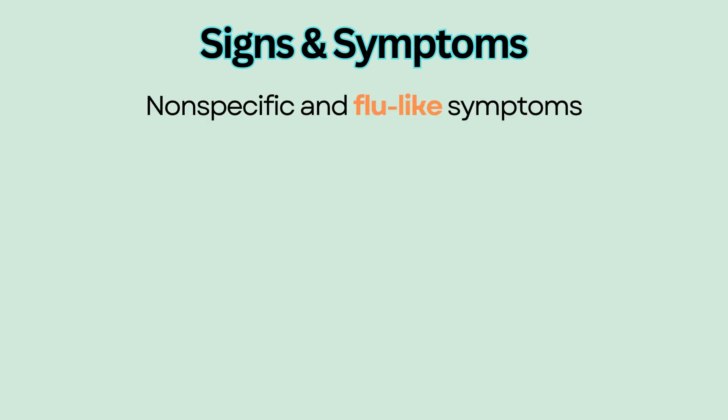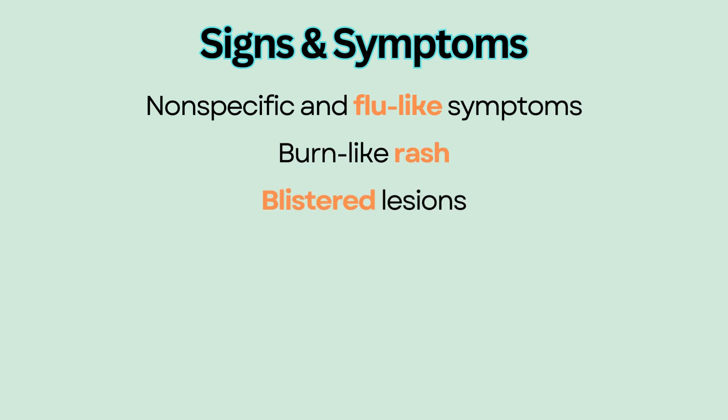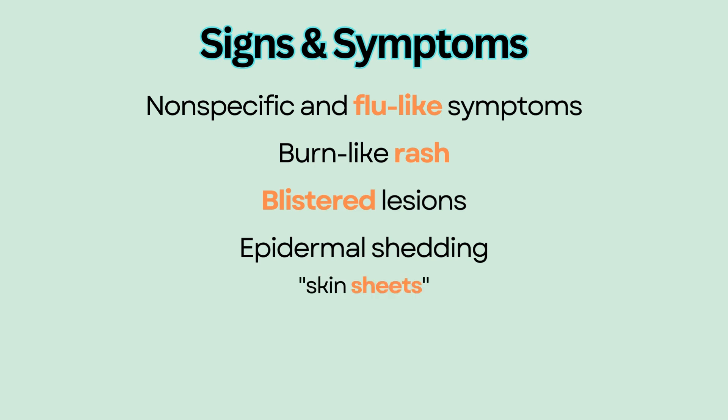Signs and Symptoms. Stevens-Johnson Syndrome initially manifests as nonspecific flu-like symptoms like fever and malaise. It is then followed by a burn-like rash and blistered lesions that often involve the mucous membrane. It can progress to epidermal shedding, in which the top layer of the affected skin dies and starts to shed off in sheets.